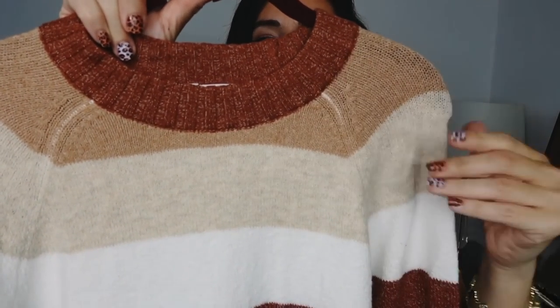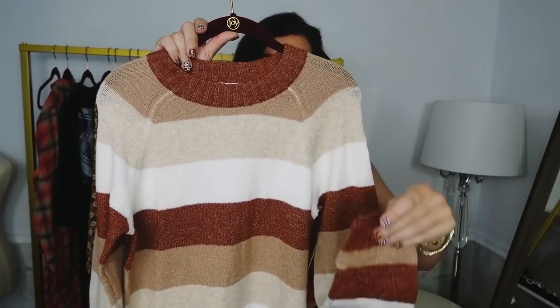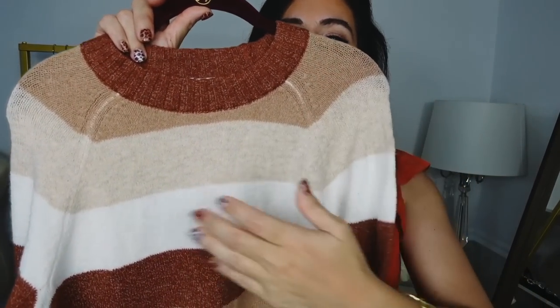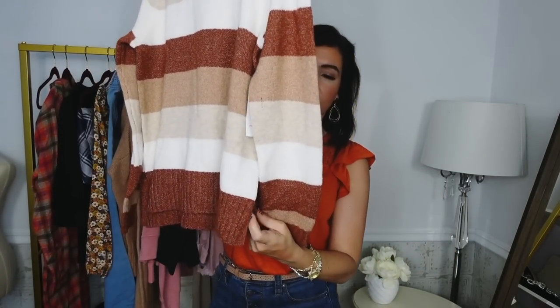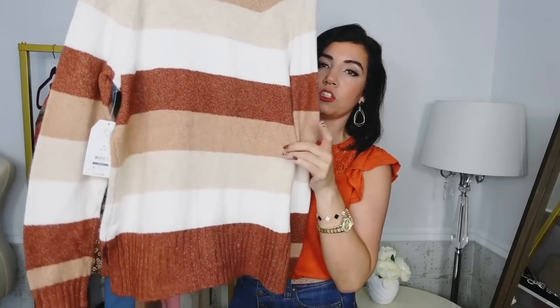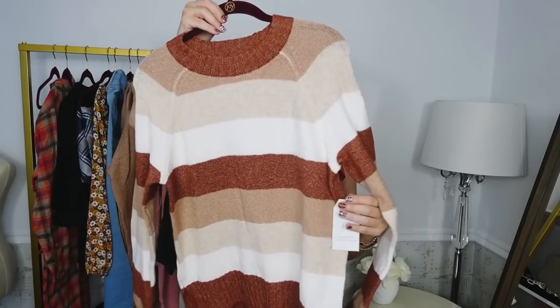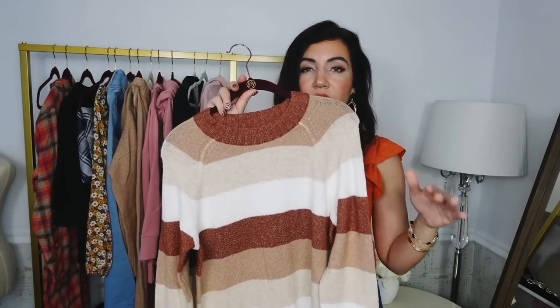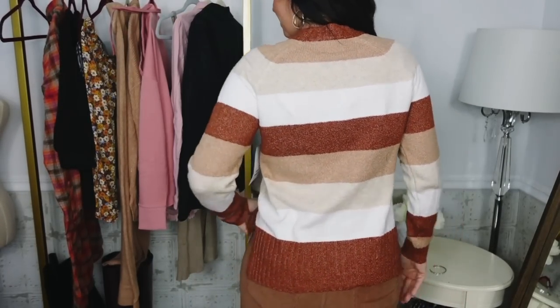The first thing I picked up is this crewneck sweater from Time and True. These have that rib detailing around the neckline, really nice and stretchy. It has the same detailing on the side and then a ribbed wrist. It's more of a relaxed fit through the body. You also have that ribbing at the bottom with the slits on the side, and it is a little bit longer on the back for coverage.